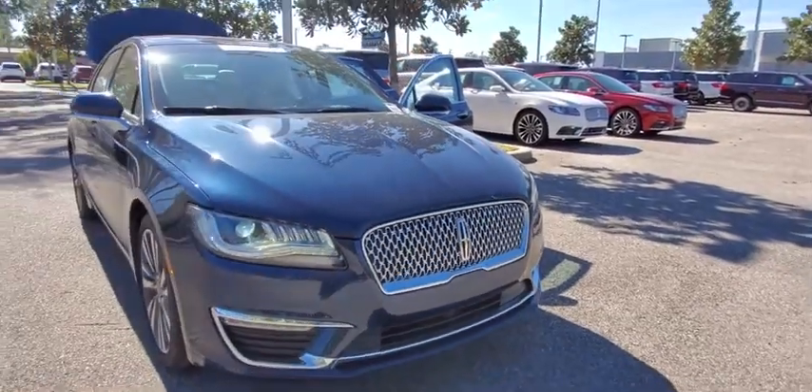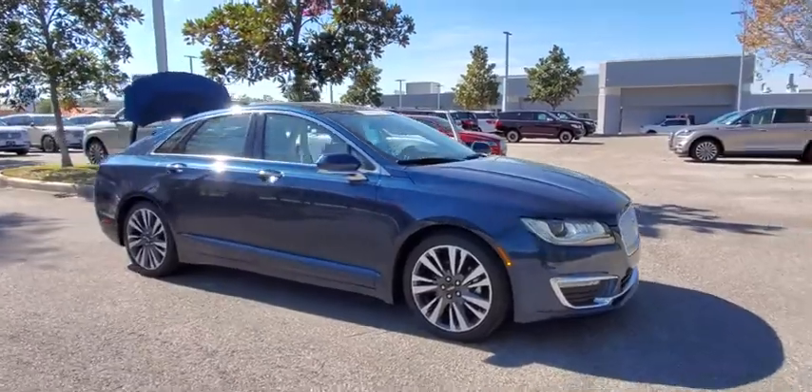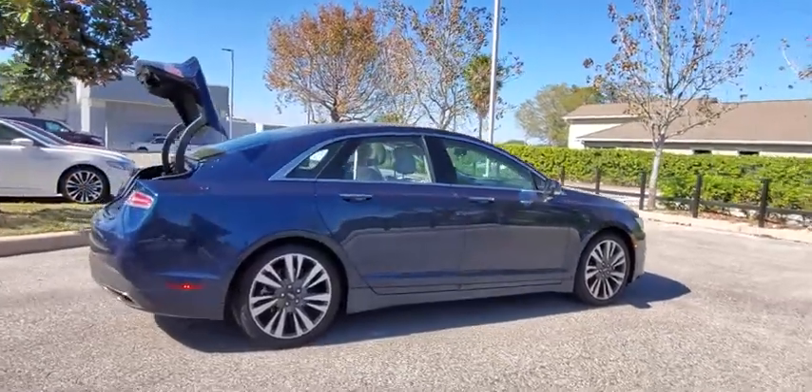Looking for the right vehicle? Check out the 2017 Lincoln MKZ. With sharp angles, sleek lines, and a sculpted body, the Lincoln MKZ has an impressive stance and a dynamic design.